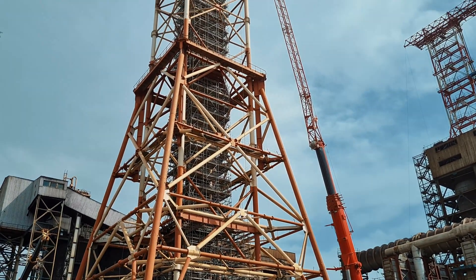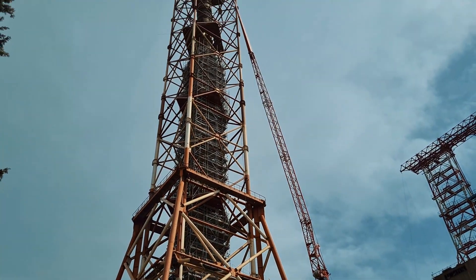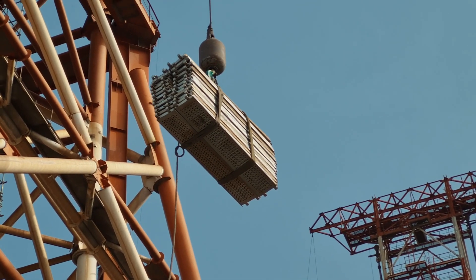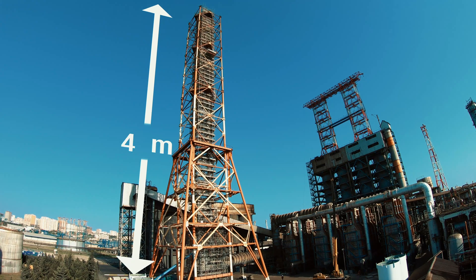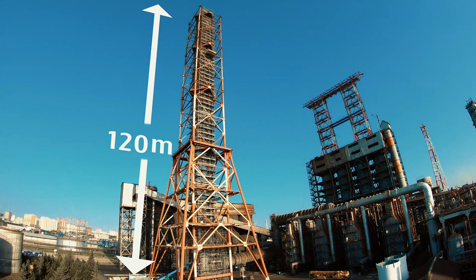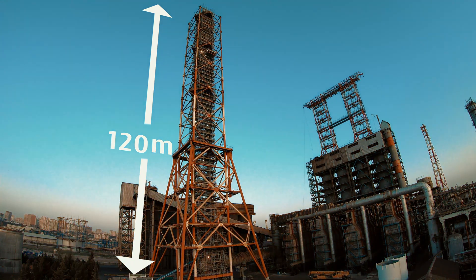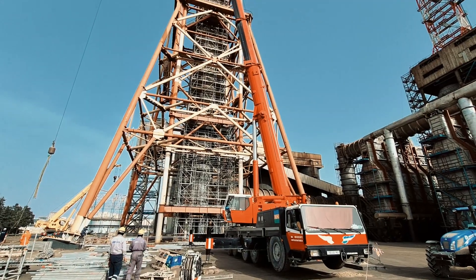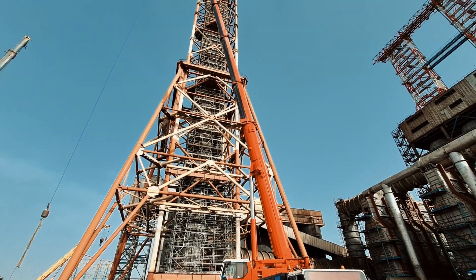The flue gas stack project at Heydar Aliyev oil refinery in Azerbaijan was the most challenging project of 2022. Being 120 meters in height — the highest structure in the refinery — and 3.6 meters in diameter made removal and installation the most challenging part of the entire project.